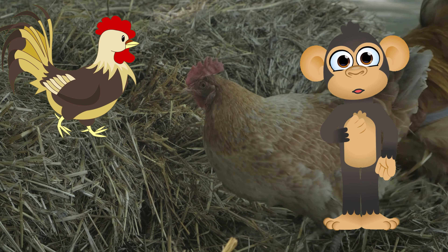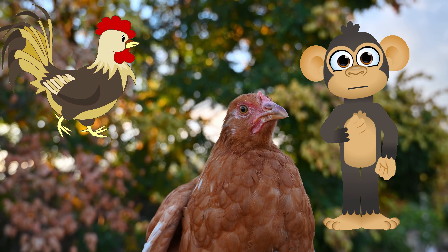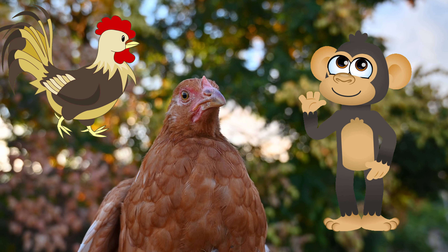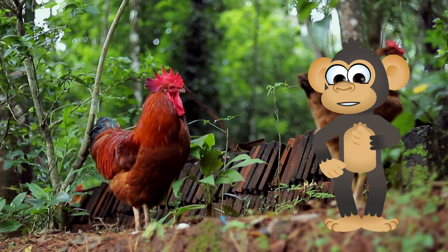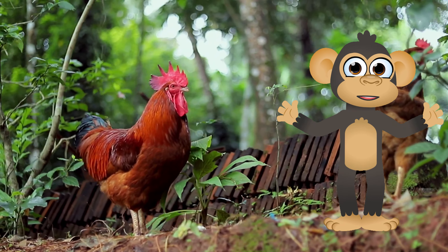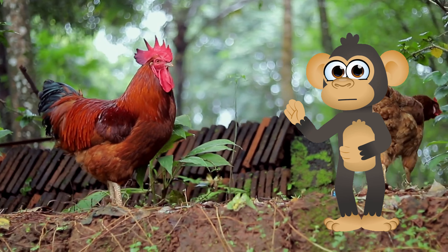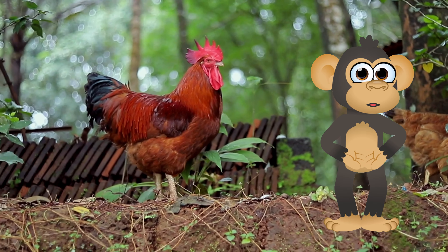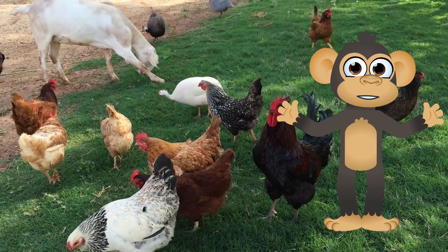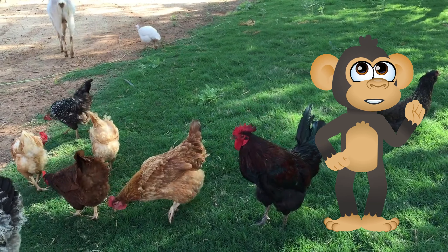Breakfast buddies — what do chickens eat? Chickens might seem a little picky with their beady eyes and constant pecking, but they're actually omnivores, which means they eat a little bit of everything. They love seeds, grains, and even fruits and vegetables. They also love to peck at bugs they find in the dirt, like tiny jungle snacks. Their beaks are perfect for picking up all sorts of yummy things, and their strong legs help them scratch the ground to find hidden treats.